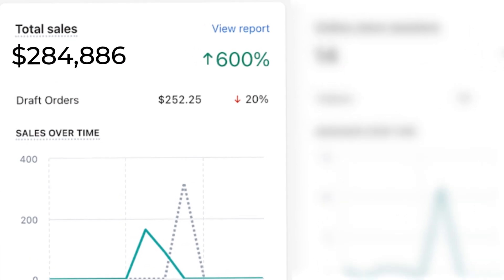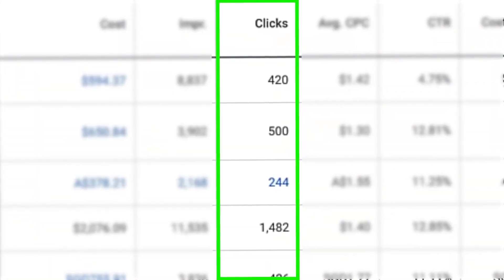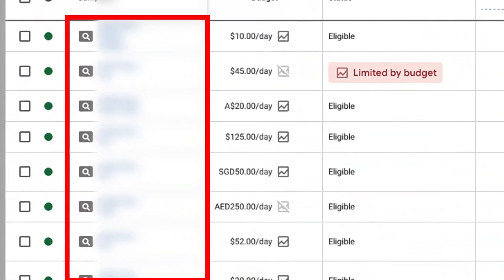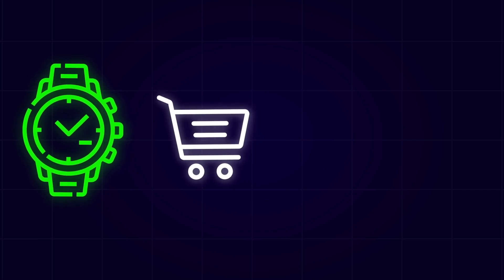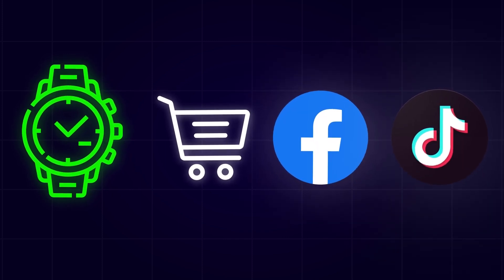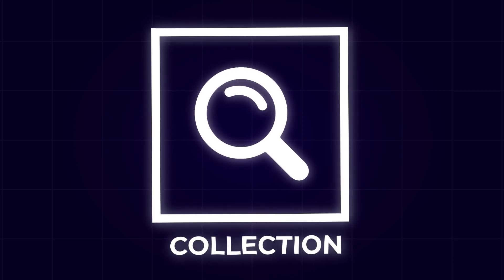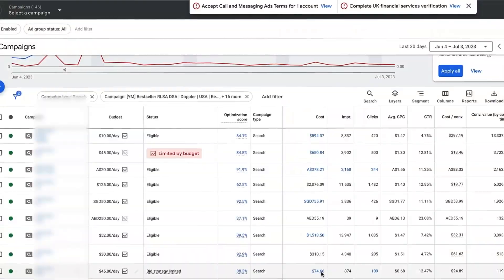Whether your brand is looking to scale to the next level or just get some traction going with Google search ad campaigns, this video is one you're going to want to watch until the end. The main reason why I prefer dynamic search campaigns over normal collection or product-based search campaigns is because there's a lot less pressure on finding best-selling products. Just because a product is a bestseller with Google Shopping, Facebook ads, or TikTok does not necessarily mean it's going to be a bestseller with search campaigns. If you launch a single product search campaign or a collection-based search campaign, there's too much pressure on that product to perform well, and in most instances they just don't.